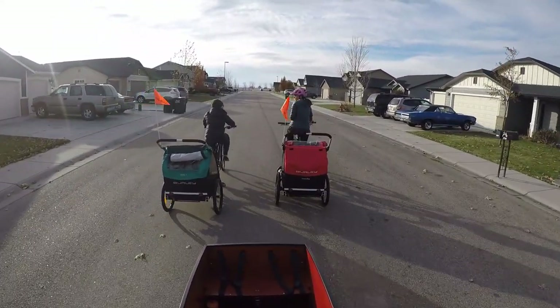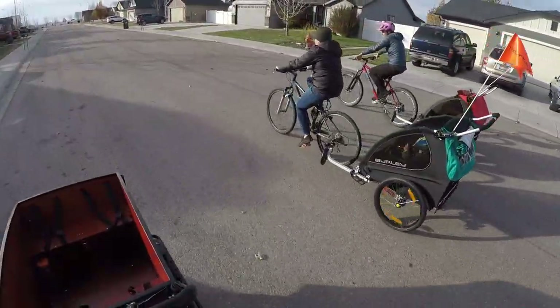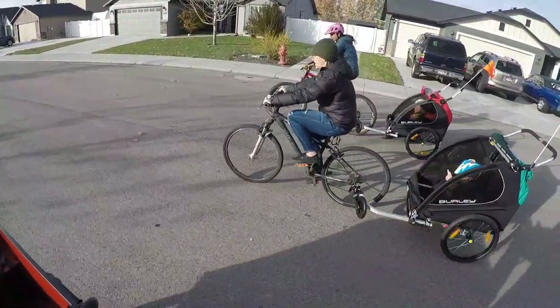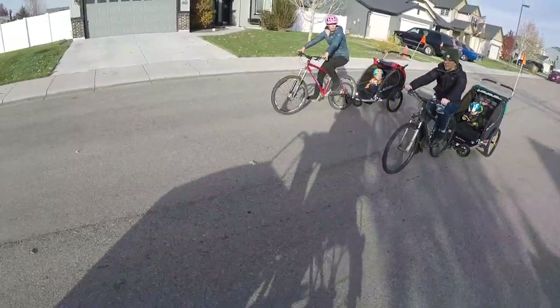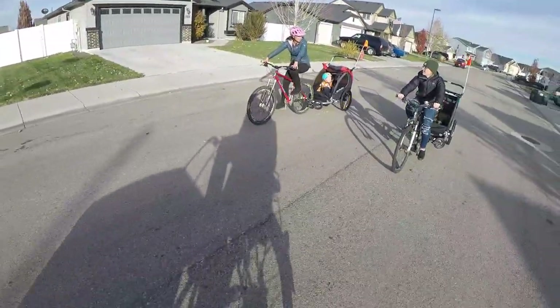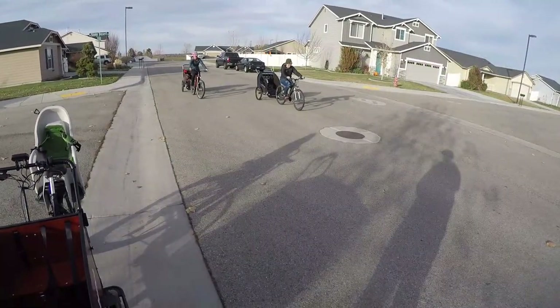If you want a trailer that can convert to a jogger, ski trailer, and off-road option that has suspension, but you don't want to spend $1,000, this is a great choice. The Honeybee and Encore X are both versatile trailers that carry whatever cargo there may be — little humans or stuff for both — and the main necessities are all covered. These Burley trailers are ready to roll.